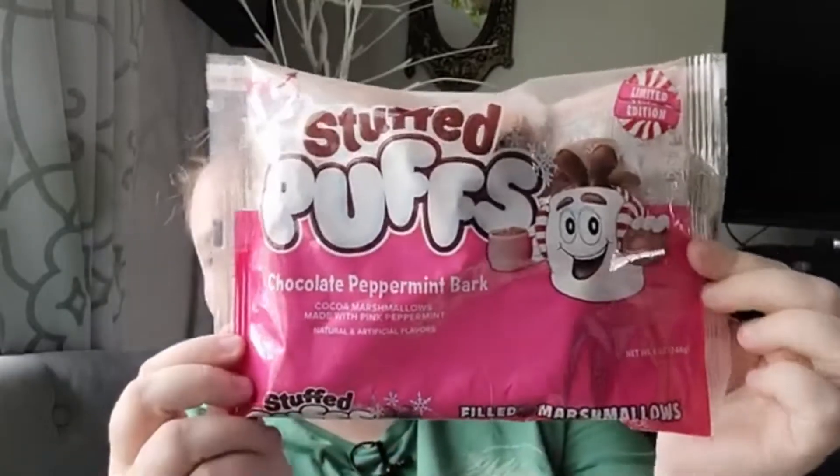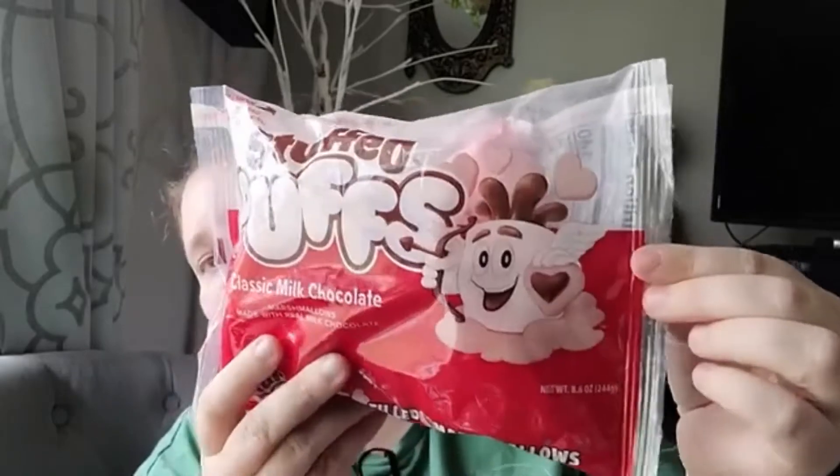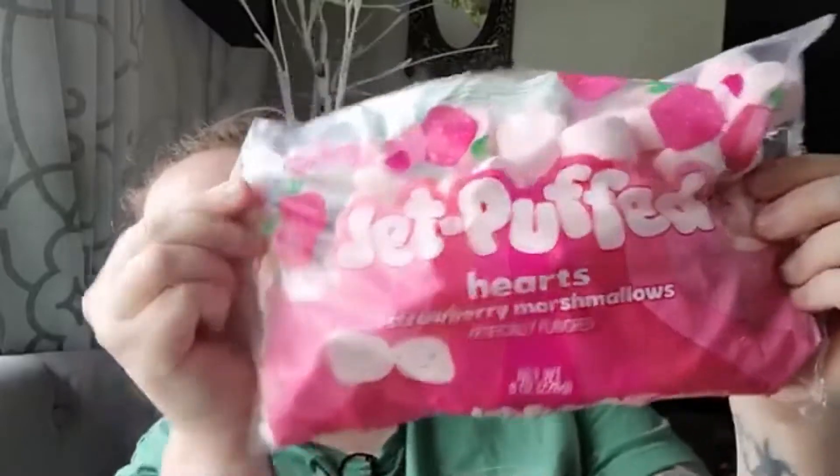Moving on to some food items - I was excited to find the stuffed marshmallows. They have the chocolate peppermint ones, which are chocolate marshmallows with peppermint cream inside. I also found classic milk chocolate ones in the shape of hearts, and strawberry flavored ones in the shape of hearts as well. They also had regular white Jet-Puffs in mini size, but I didn't get those - I think the kids are really going to like the flavored ones.